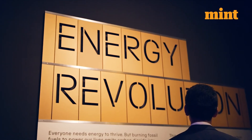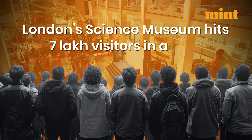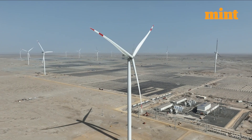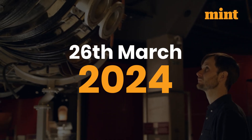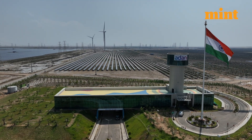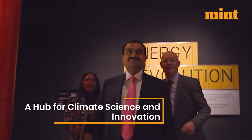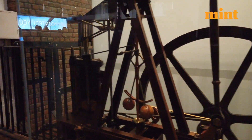The Adani Green Energy Gallery at London Science Museum has welcomed seven lakh visitors in its first year. The gallery was inaugurated by Gautam Adani, chairman of Adani Green Energy Limited, on 26th March 2024. It highlights the global shift toward renewable energy and decarbonization. Curated by the Science Museum and sponsored by AGEL, the gallery explores pathways to a low-carbon future.